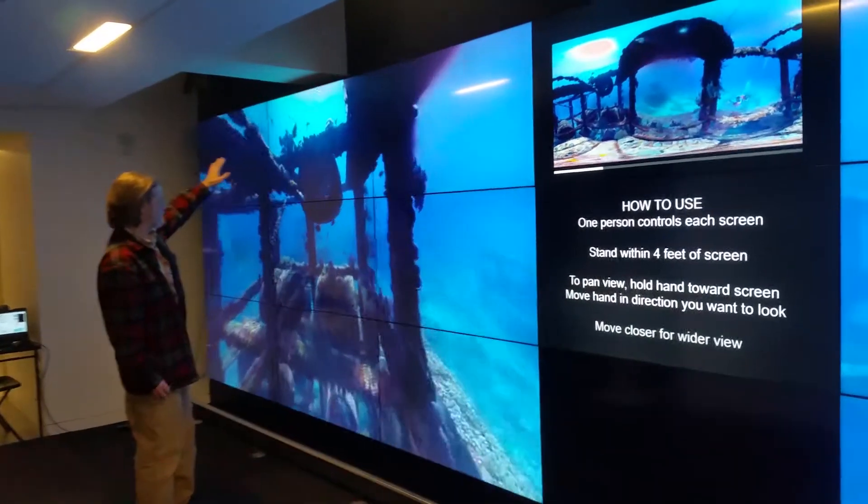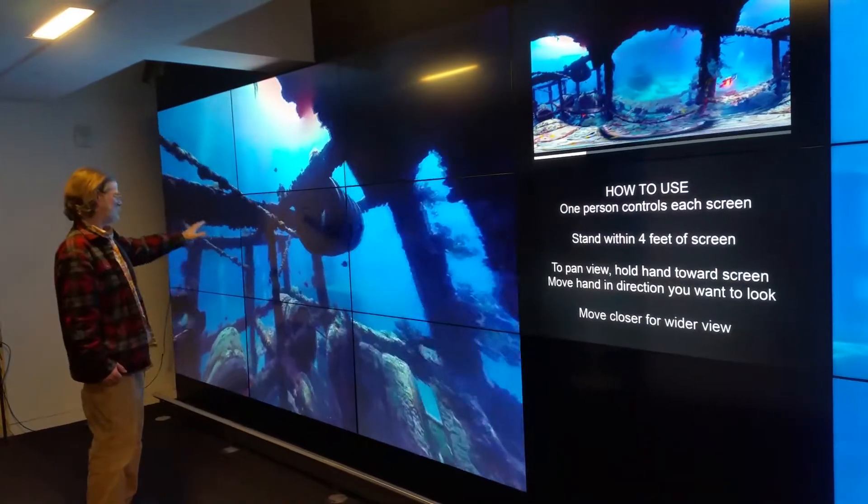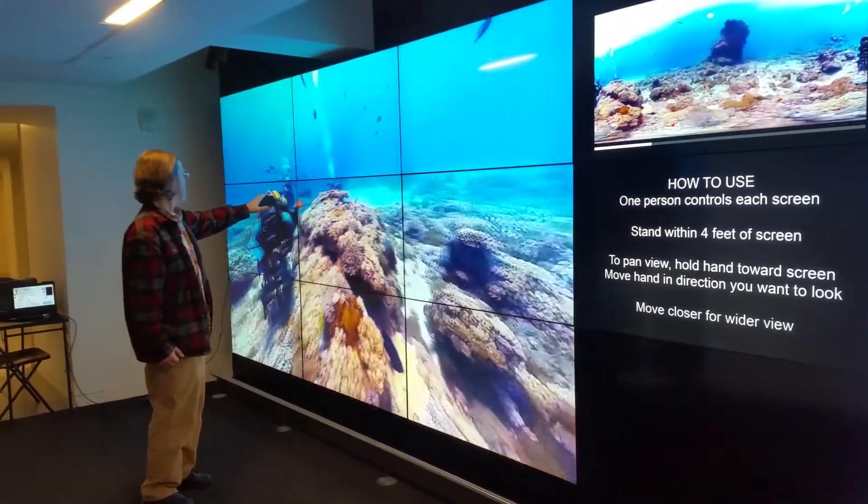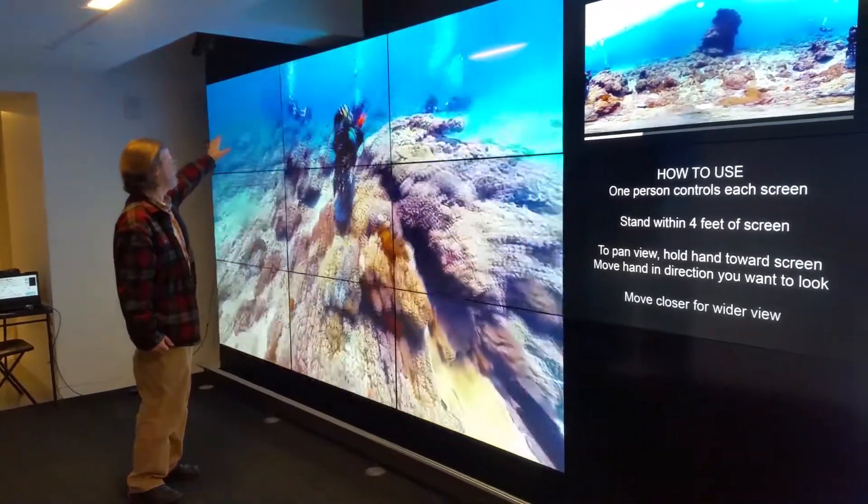What are we seeing here, Loren? Well, this is a 360 video of an underwater scuba scene. What's happening is with the wall — I can walk up to the wall and look around by just pointing where I want to go.